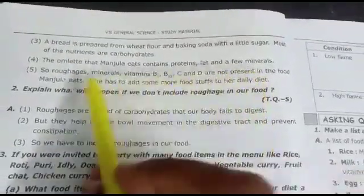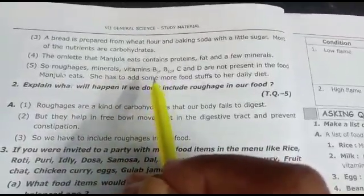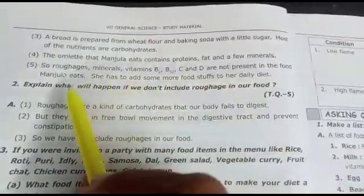The minerals include salt and sugar. However, vitamins such as B2, B12, C, and D are not present in the food Manjula eats. So this diet is lacking several important vitamins.